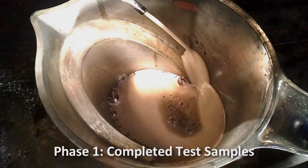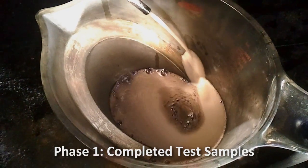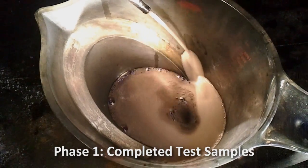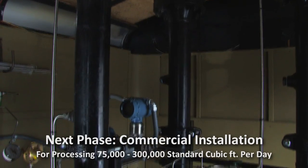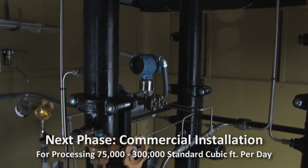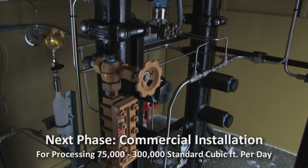The successful testing on this gas was a major accomplishment for the company and demonstrates the versatility of the technology to handle off-spec associated gas from flaring. With the results of these positive field trials, we expect to begin looking for our first commercial installation for processing 75,000 to 300,000 standard cubic feet of gas per day.